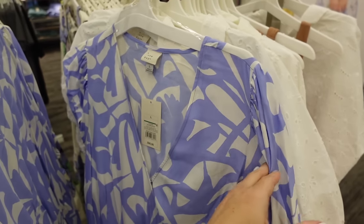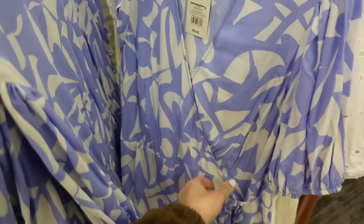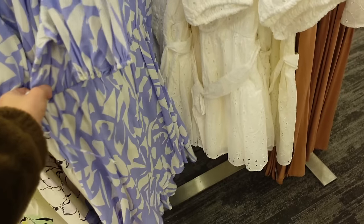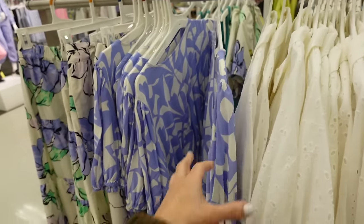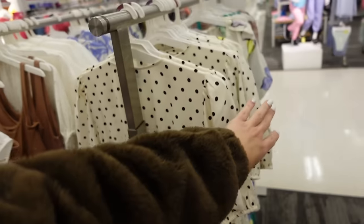Seeing a new print color on the wrap dress from A New Day. It has the balloon sleeve, wrap style front, a little snap button, lightweight material, a tie, and it's flowy through the back with some elastic. It now comes in a purple and white print — we saw it in black and white polka dot a couple weeks ago. These are going to be $30.